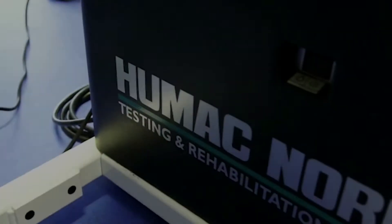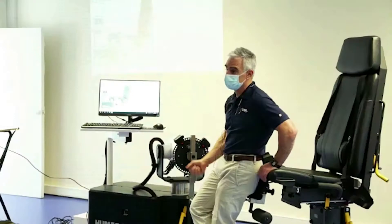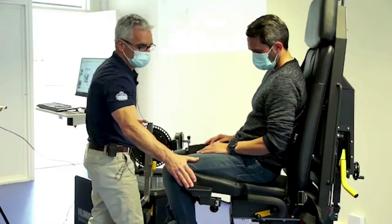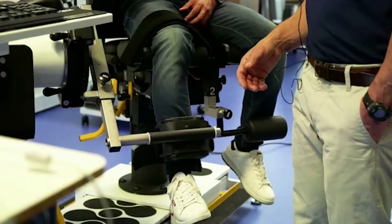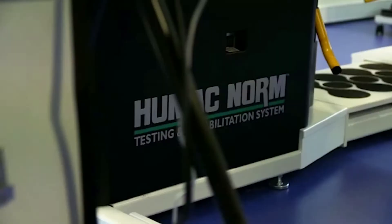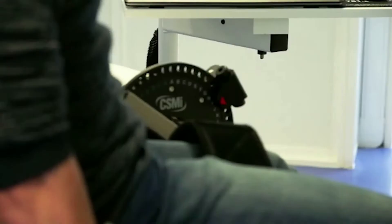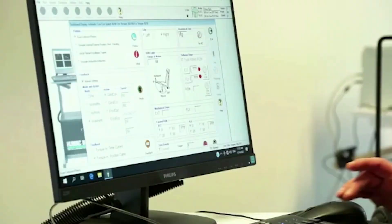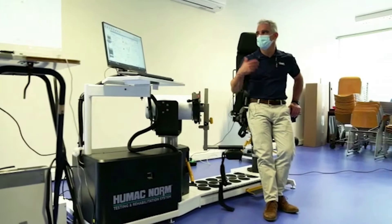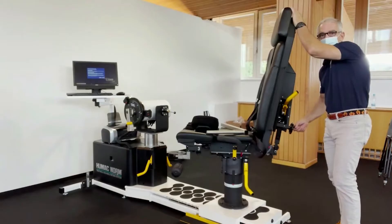This podcast is sponsored by CSMI, the maker of the Humac Norm Isokinetic System. Purchase a new or refurbished machine, or upgrade an existing system to bring it up to date with all the latest testing and training applications. Visit CSMISolutions.com to view all available products, including the Humac Norm Isokinetic System, the Humac Balance Portable Computerized Balance System, and Sportswear Online. CSMI — better data leads to better results.